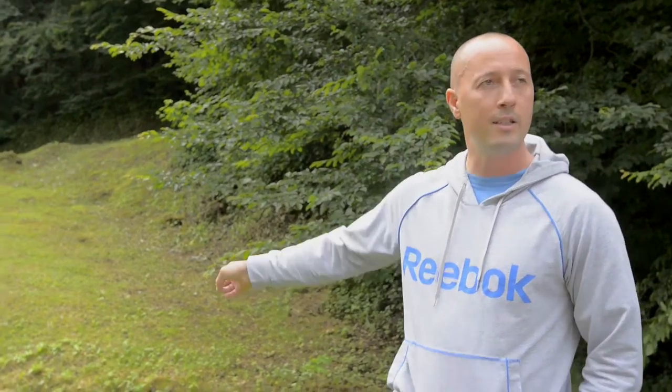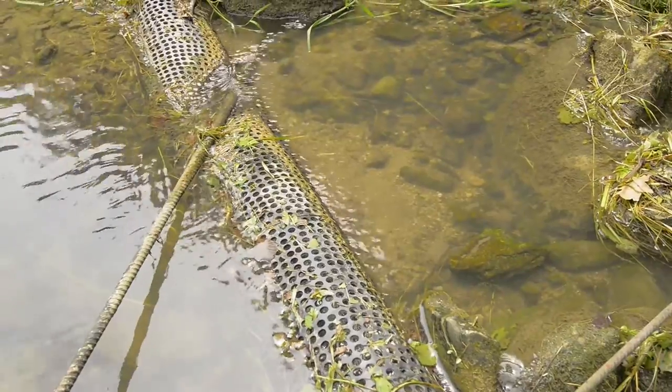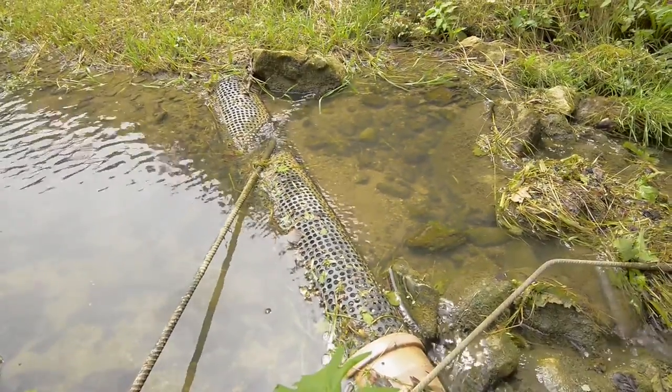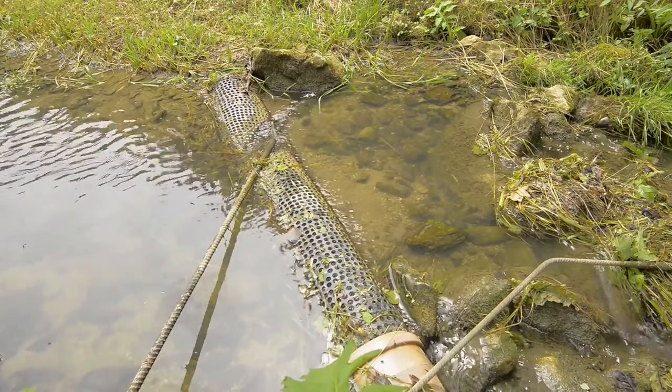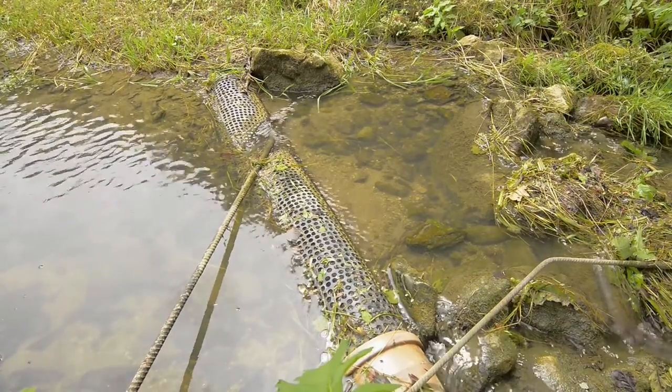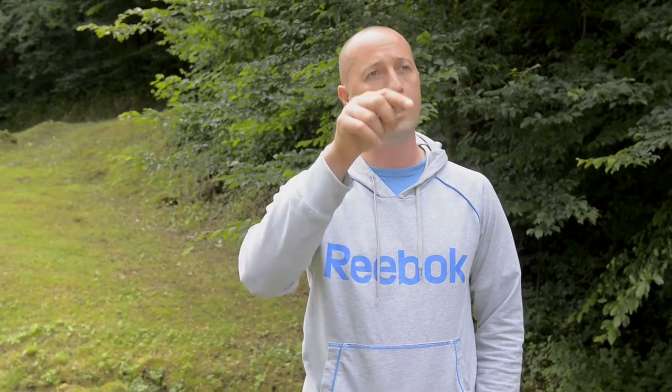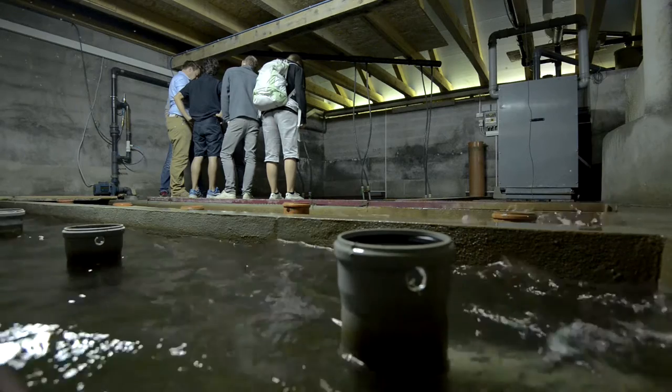This is the inlet of the water — this pipe with a small hole. We take about 7 liters per second of water. By gravity it goes into the first building, and from the first building it goes by gravity into the second building, where the pumps, filters, and everything else are.